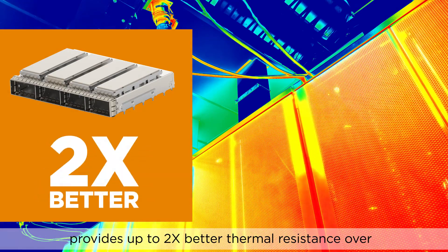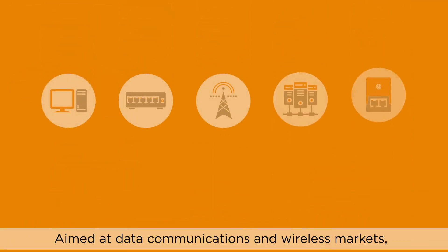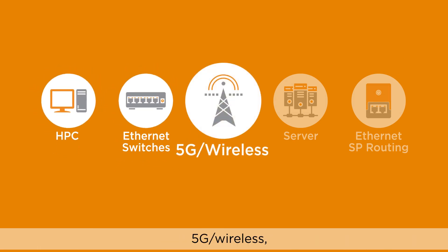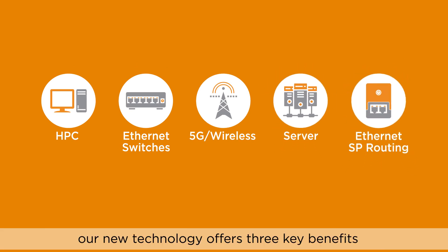Developed in direct response to market needs for a better performing thermal solution, it provides up to two times better thermal resistance over traditional thermal technologies. Aimed at data communications and wireless markets, and supporting applications such as high-performance computing, Ethernet switches, 5G wireless, servers, and Ethernet SP routing, our new technology offers three key benefits.